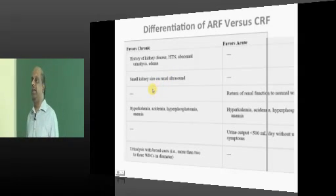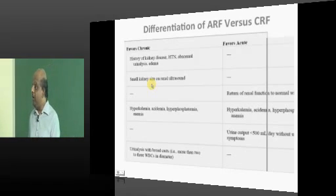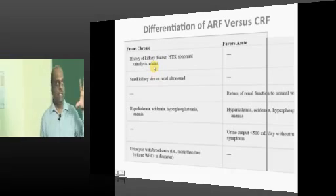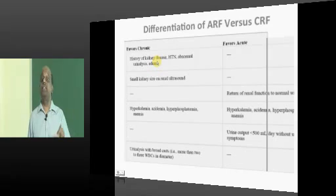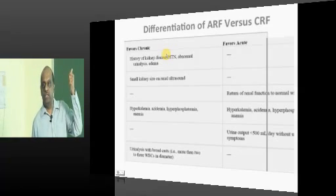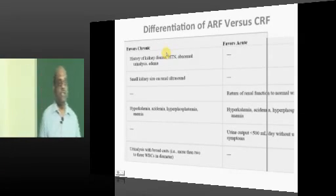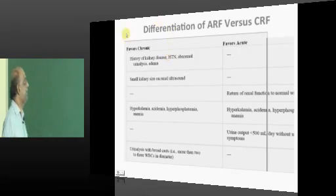If the chronic kidney disease is because of diabetes or amyloidosis, in spite of CKD, the kidney size won't come down. And if CKD is due to polycystic kidney disease, instead of decreasing, you will find larger kidneys. So diabetes, amyloidosis, and polycystic kidney disease are important scenarios where CKD doesn't reflect with small kidney size.